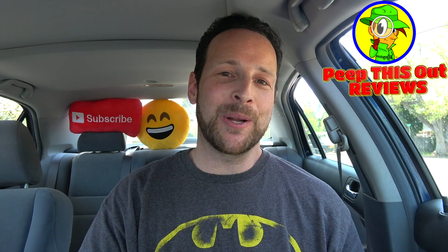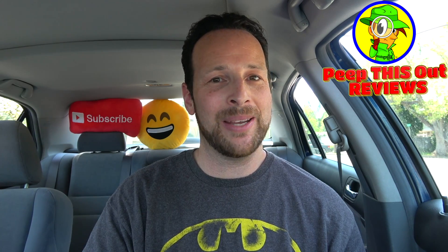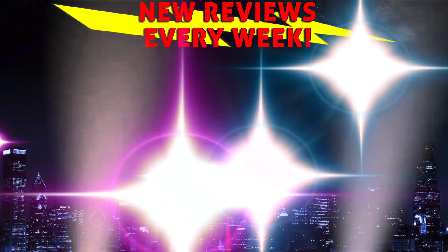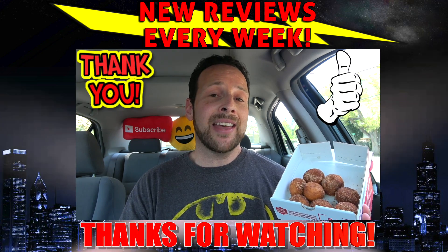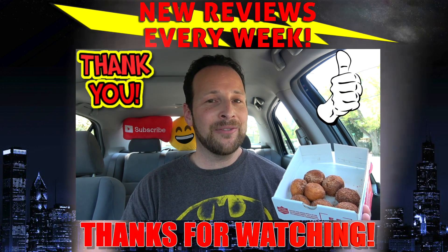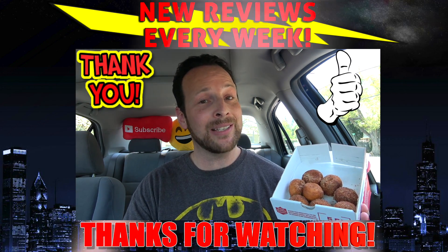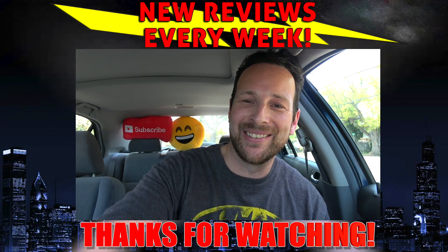With that, this is Ian K closing out another episode of Peep This Out. I've got brand new content every single week on my channel, so stay tuned for that next review coming real soon. In the meantime, stay frosty. A huge shout out and thank you to Caesar and his amazing team at my local Papa John's in Pasadena, California on Hill Avenue — thank you so much for delivering the amazing eats with that awesome customer service. Until next time, I'll talk to you soon.